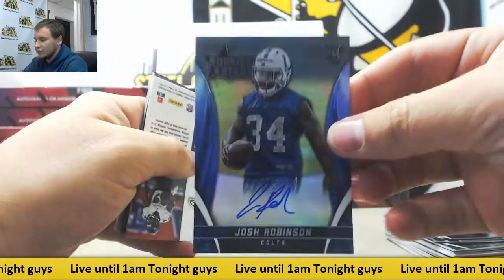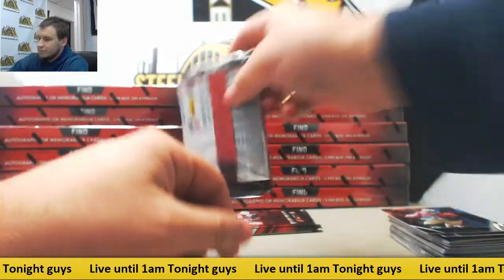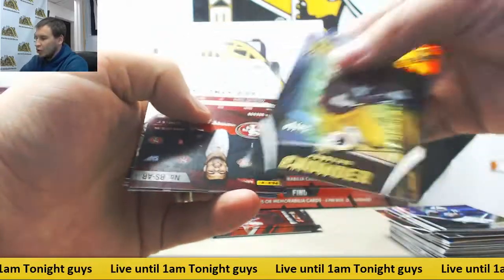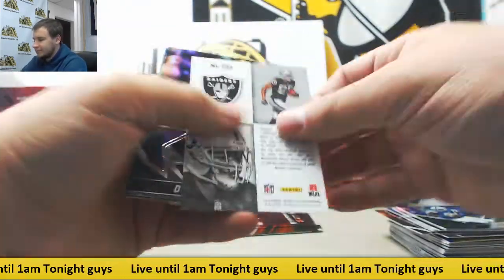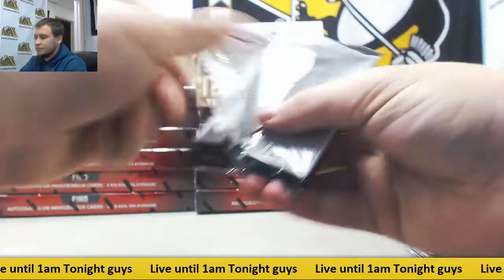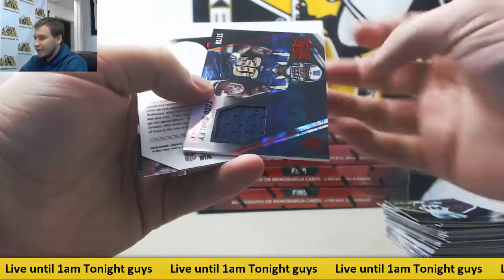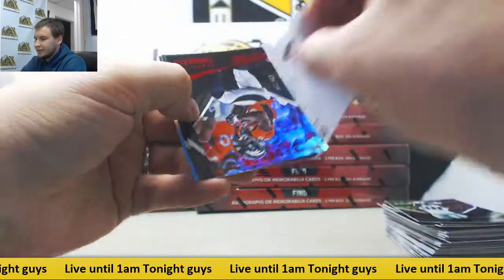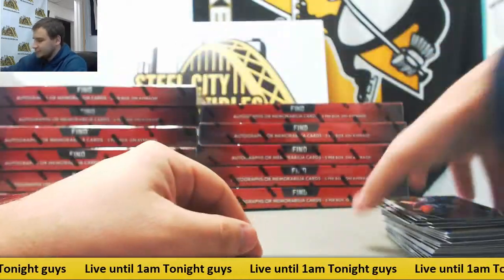For the Colts — Otto, Josh Robinson rookie, Justin Forsett Crusade, Malcolm Brown rookie. More base — we've got a gold to 25, rookie Jamison Crowder for the Redskins, not a bad one. And for the 49ers, Rookie Otto Eric Armstead. Amari Cooper Rookie Crusade. For the Rams, nice one to 99, Rookie Jersey Todd Gurley. Got a die cut — Rashad Green, Demarius Thomas 299, and base. End of box one.